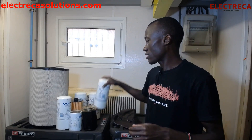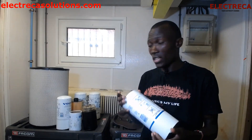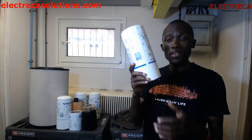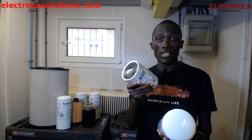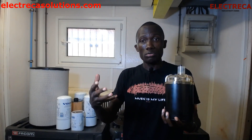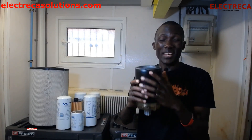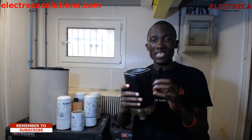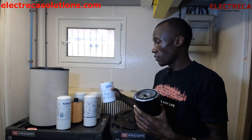Then there are the fuel filters. On small generators you may have just one fuel filter, but on big engines like this one you have three filters: the water separator, the pre-fuel filter, and the main fuel filter. Whatever tank you're using, fuel always goes through the water separator first, then to the pre-fuel filter, and then to the main fuel filter before going to the engine.